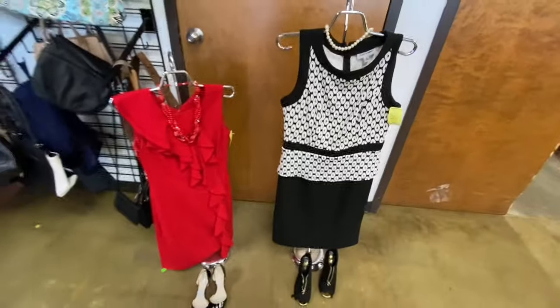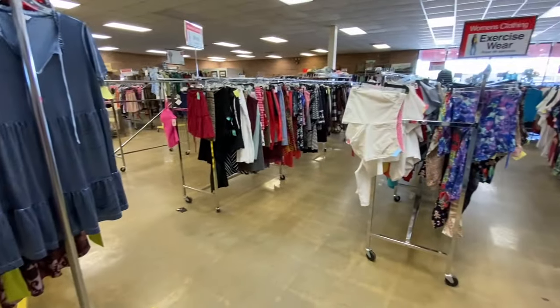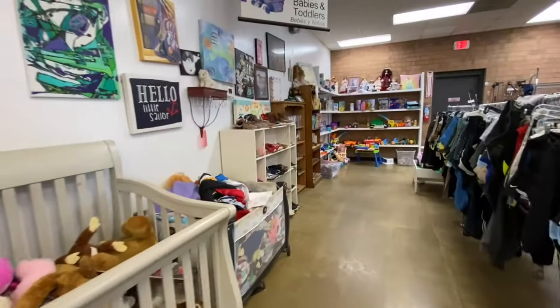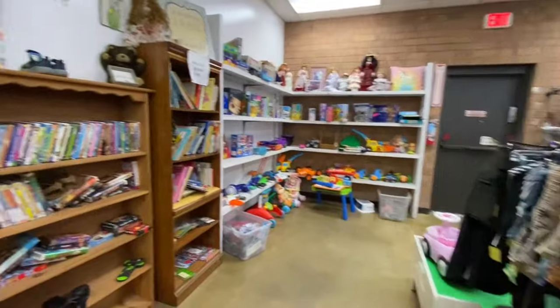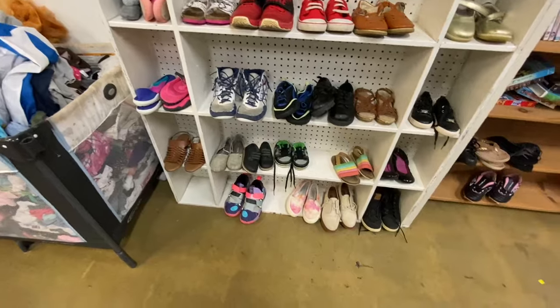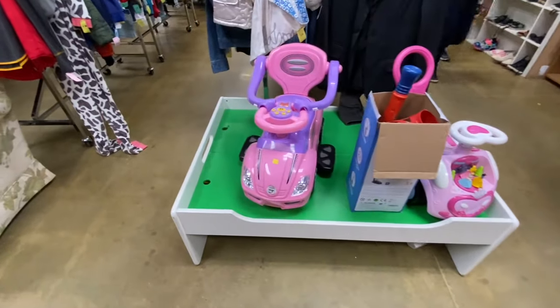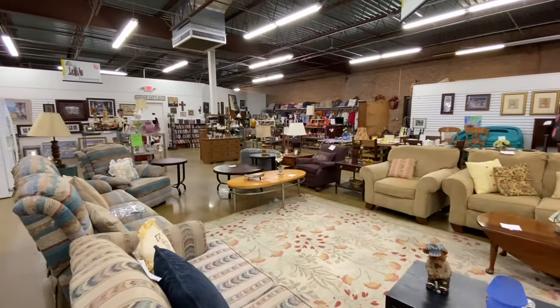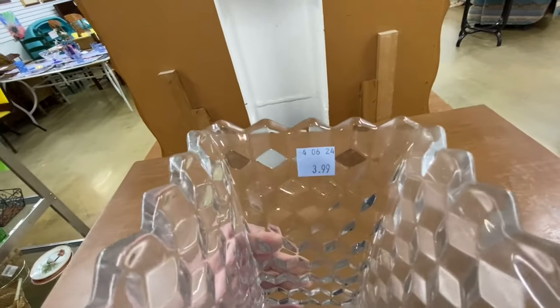The ladies in here do a great job of trying to make the displays look as appealing as possible, and they're all super friendly and helpful. This is the kids' section room — I've got some kids' shoes here, some kids' toys here. Here's another view of the back room. This crystal vase is $3.99 — it's super cute and really heavy.